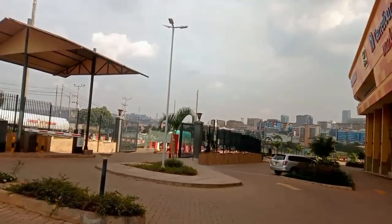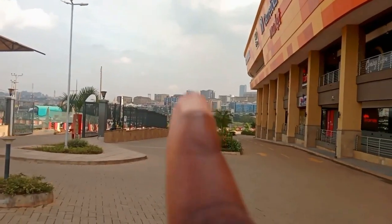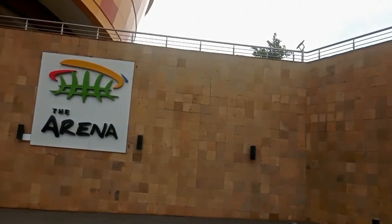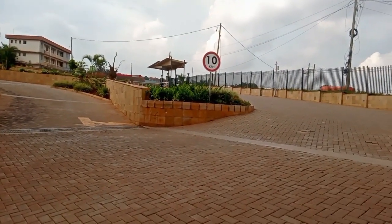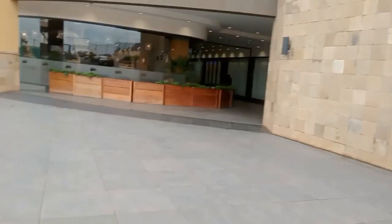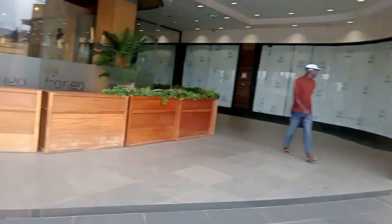Good morning, it is still early morning and I have come here to the Arena Mall to show you how it looks like. It has really disturbed me entering from the other side. We have the Kampala hillside and this is how the Arena Mall looks like. Now this is the first impression — let's look for the entrance. I don't know if this is the entrance.